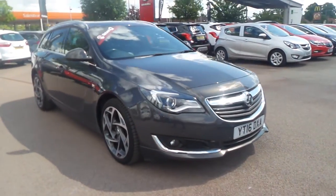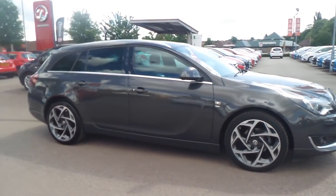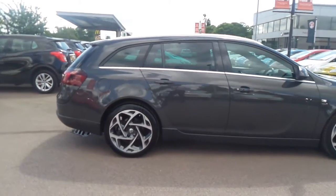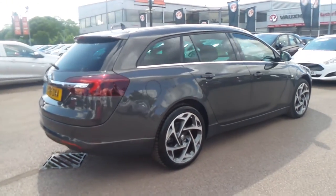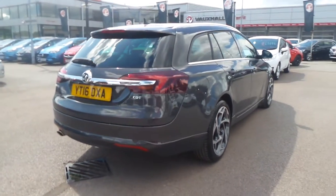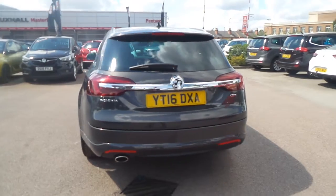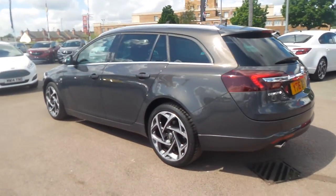Welcome to Pentagon in Nottingham. This is our 2016 Vauxhall Insignia Sports Tourer SRi VX Line Nav. It has a 1.6 litre CDTI engine, and exterior highlights include front and rear parking sensors, 19 inch bi-colour alloys, privacy glass, roof rails, LED daytime running lights as well as front fog lamps and auto on headlights.